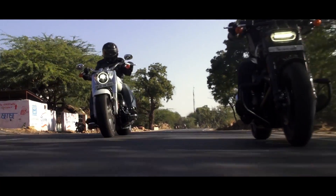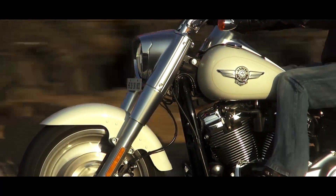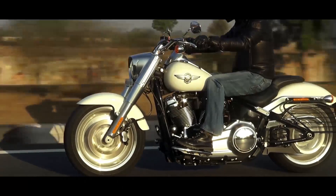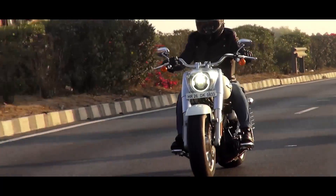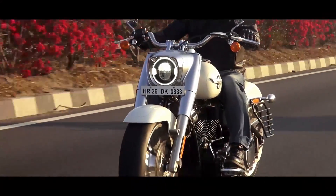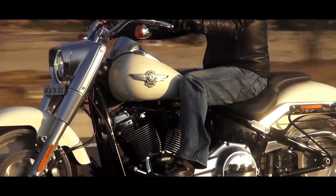The Fatboy is not supposed to be a corner carver — it's meant for high-speed cruising and that's one area where it simply excels. With the new dual-bending valve front fork and an under-seat mono shock, the ride quality is simply excellent. The seat is super comfy and the riding position is relaxed as well. Out on the open road, it feels as if you're riding a sofa on wheels. At high speeds you do experience a lot of wind blast since there's no screen, and the low ground clearance also means you scrape the underbody over speed breakers. However, apart from these two drawbacks, the Fatboy is one thoroughly enjoyable cruiser.